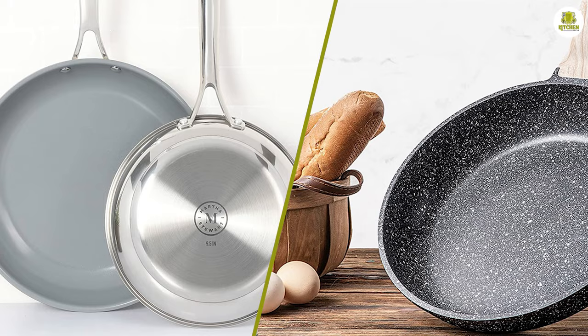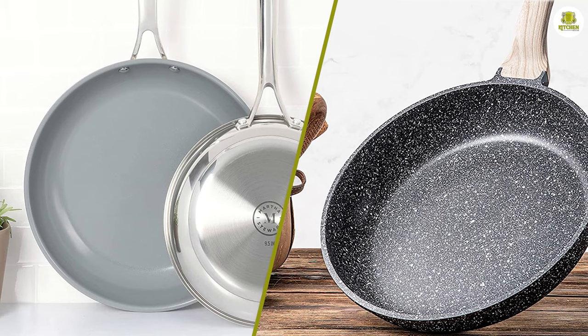Thank you for watching our video on frying pan granite versus ceramic. We hope you found this information helpful, and don't forget to like and subscribe for more helpful tips and tricks.